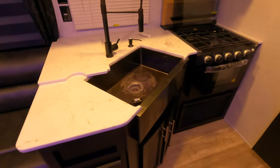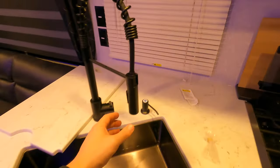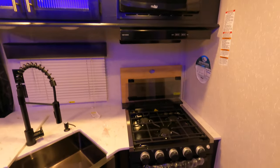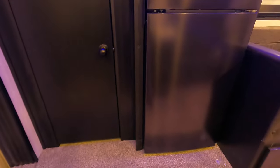The kitchen area has a full-size sink with storage down below and a pull-out faucet. Storage and a microwave up above with a three-burner stove and an oven. 12-volt refrigerator and a full-size pantry.